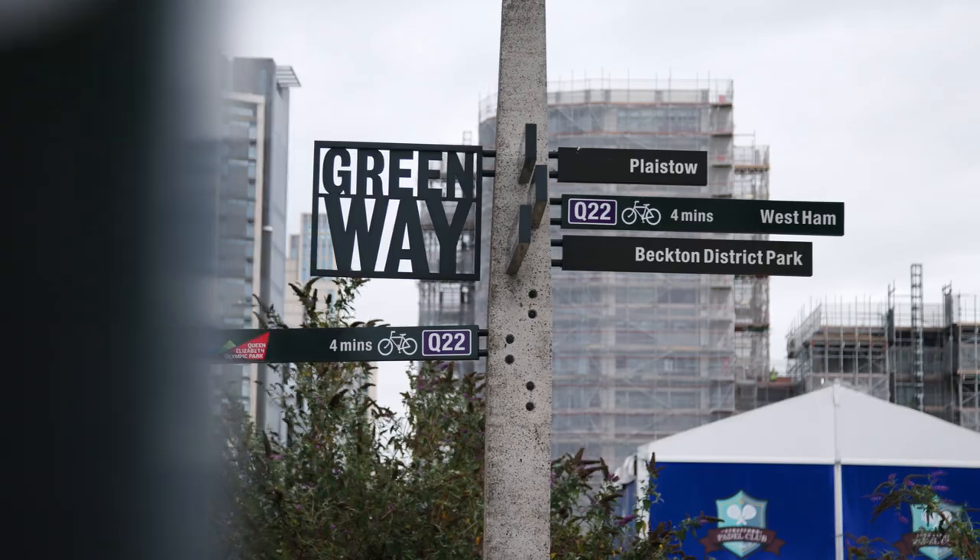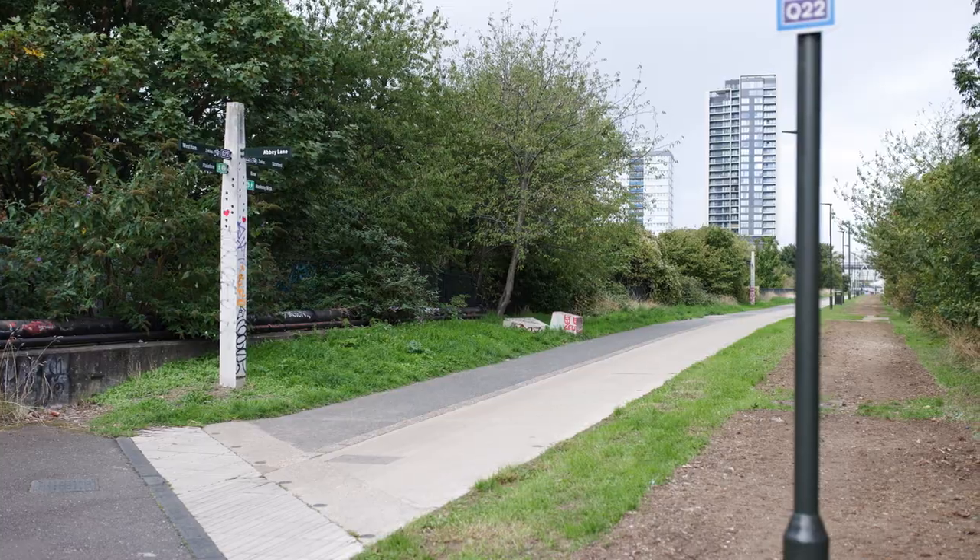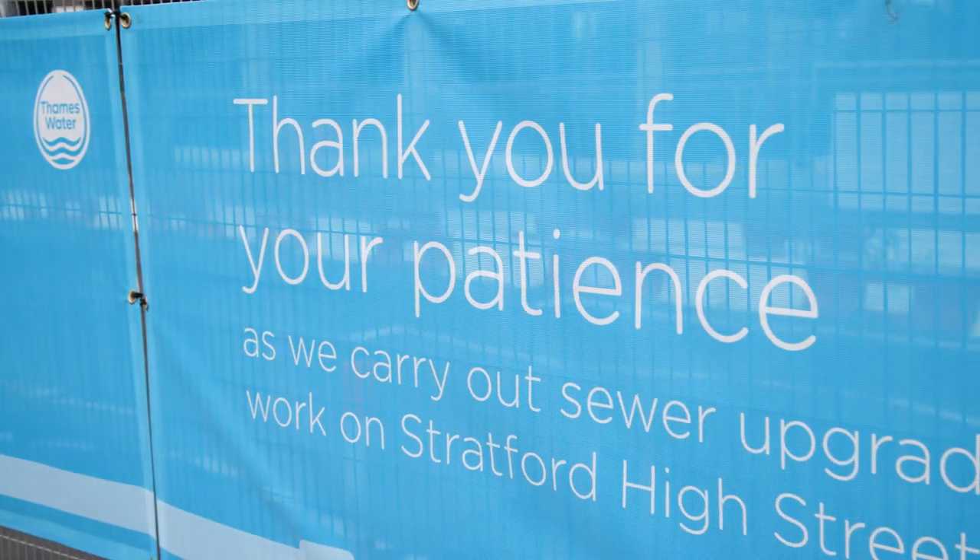We're here at the Greenway in Stratford, at the site of one of our latest sewer pipe upgrade projects — the Northern Outfall Sewer. This is just one of the many works that we do to keep your loos flushing over the next hundred years. But first, let's rewind to Stratford, 1858.